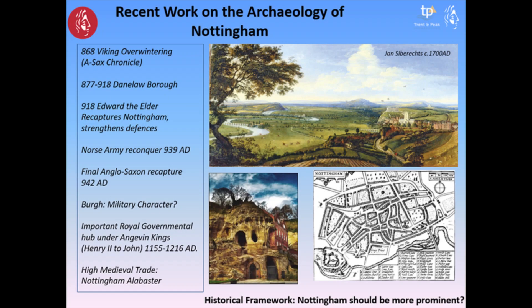Hello, my name is Gareth Davis. I work for Trenton Peak Archaeology in Nottingham and in this short talk today I'm going to present some of the recent work that we've done on the archaeology of Nottingham.